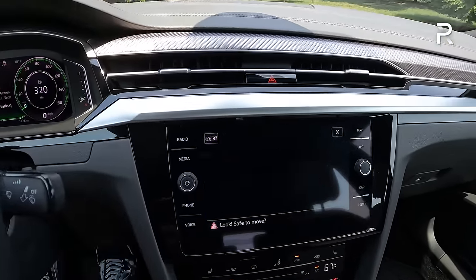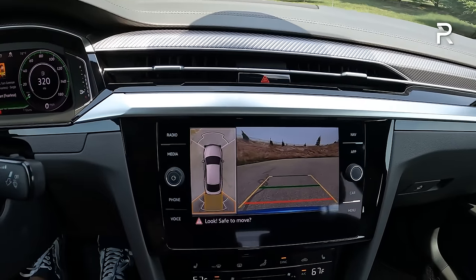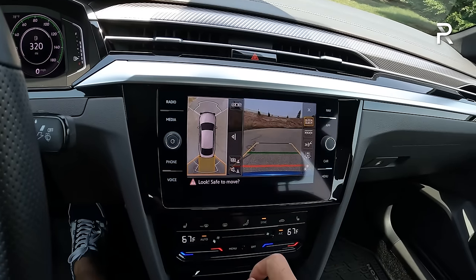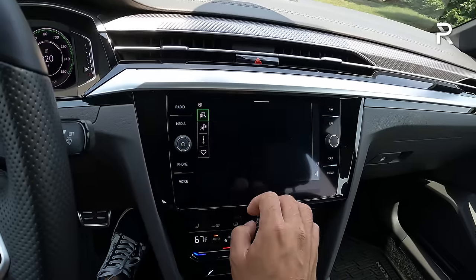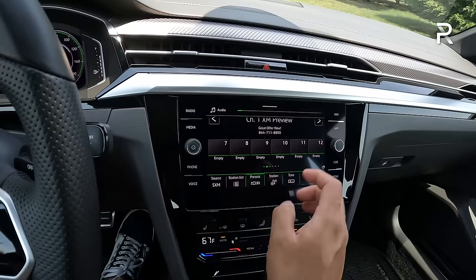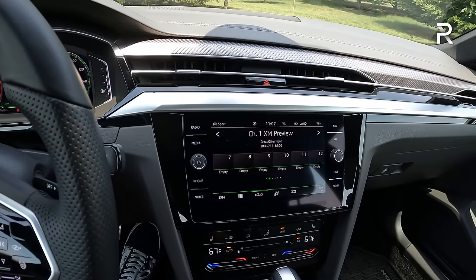When you put the vehicle in reverse, you have a full 360 camera with top-down view, which is part of the SEL Premium package. The graphic and resolution are fine, although it's not as upscale as the newer Volkswagen stuff. You have parking sensors front and rear. The vehicle also has embedded GPS — perfectly fine, though not as good as what you'd use from your smartphone. The older interface is also fine, and some may actually prefer it over the new system found in the Golf R and GTI, which is just kind of infuriating to use.